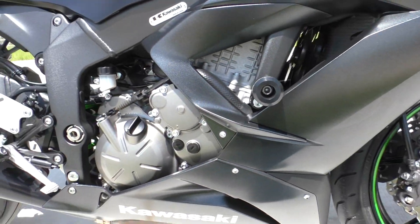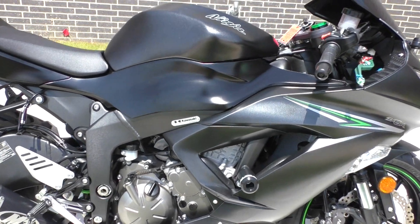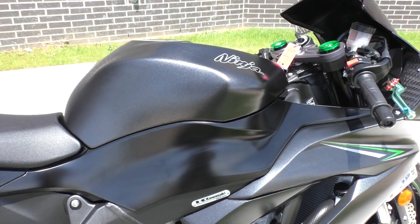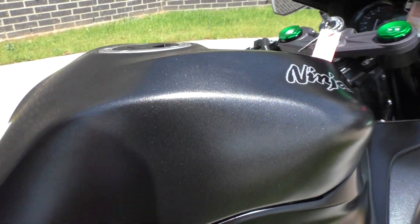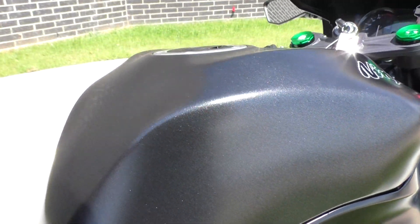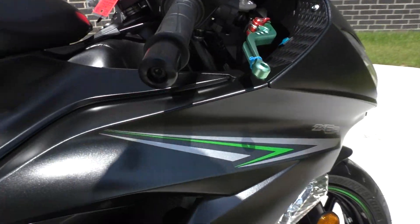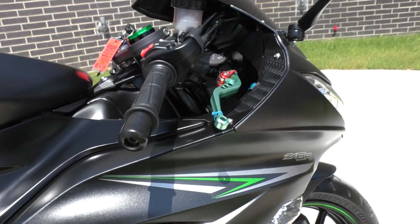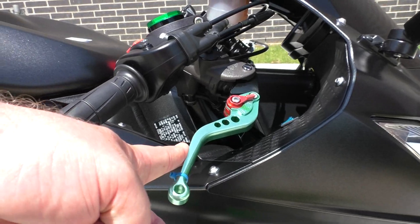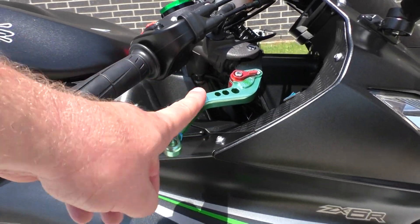Everything is perfect. 636cc inline four, fuel injected, liquid cooled, six speed transmission. It's got a flat paint — kind of a sparkle black — great looking color. You got some of the classic Kawasaki lime green and some silver graphics. Got a set of shorty adjustable levers on it, with a green and a Dyson tool accent.